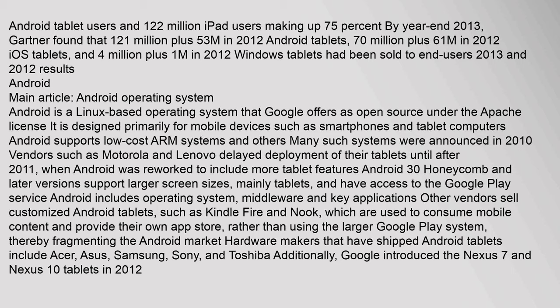Android is a Linux-based operating system that Google offers as open source under the Apache license, designed primarily for mobile devices such as smartphones and tablets. Android 3.0 Honeycomb and later versions support larger screen sizes mainly for tablets and have access to Google Play. Other vendors sell customized Android tablets such as Kindle Fire and Nook, which use their own app stores, fragmenting the Android market. Hardware makers shipping Android tablets include Acer, ASUS, Samsung, Sony, Toshiba, and Google introduced the Nexus 7 and Nexus 10 in 2012.